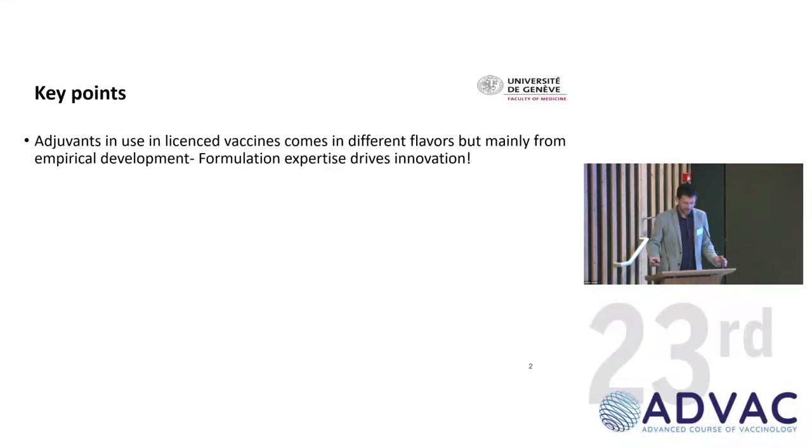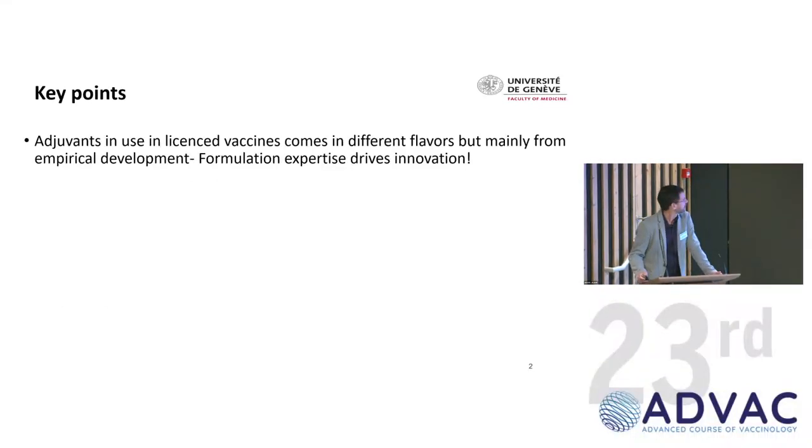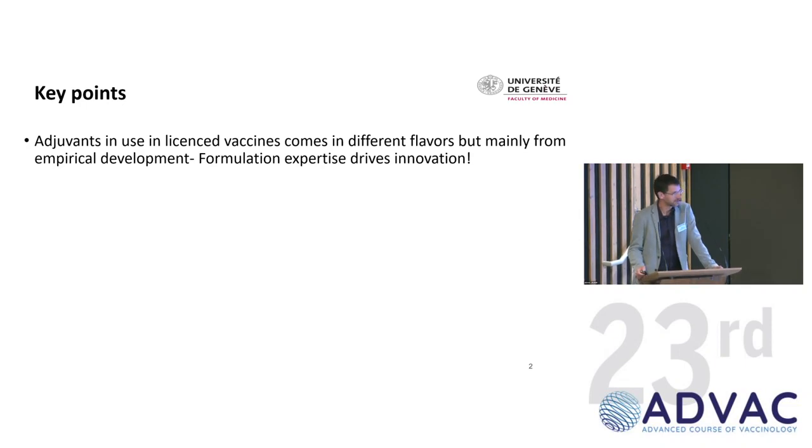Let me start by the key points I'd like to cover during my presentation. The first thing you'll see is that adjuvants come in different flavors, but in fact they come mainly from empirical development, which is interesting versus what you just heard from the last talk. Formulation expertise is really key for driving innovation in that space.